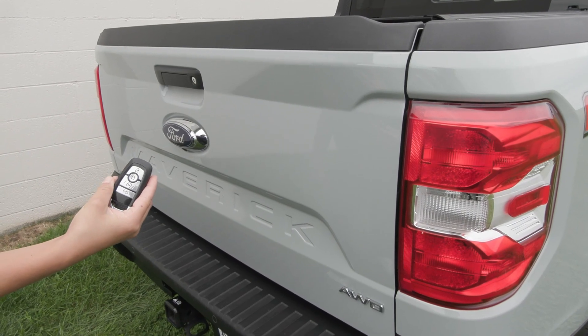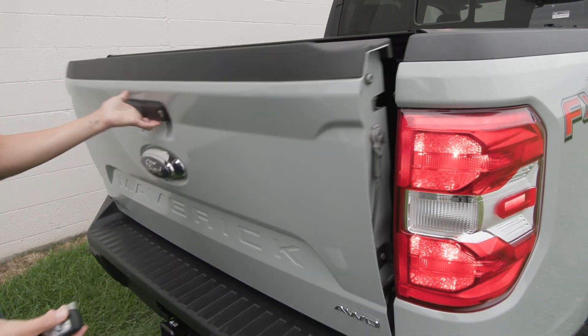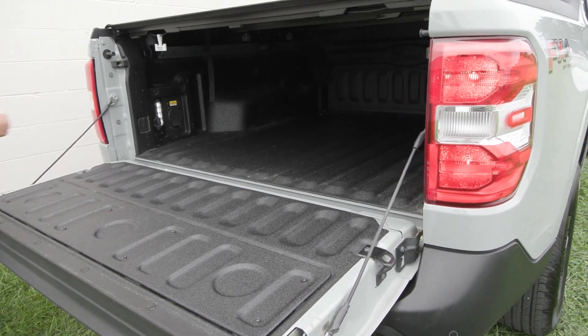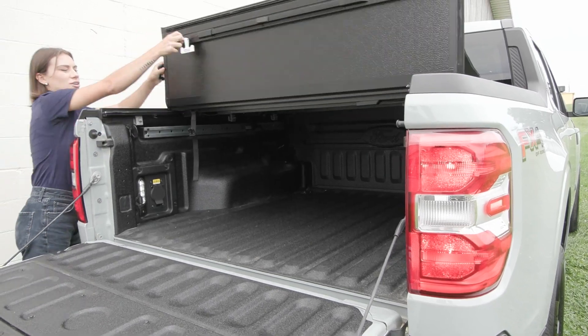This all-wheel drive Maverick is equipped with a remote start system. You also have the locking tailgate. In the bed of the truck you have your factory spray-in bed liner along with an onboard outlet inside, and you have the easy release tonneau cover.